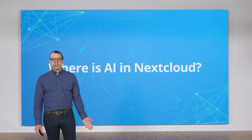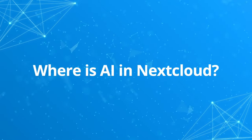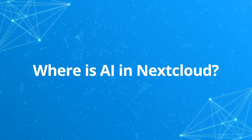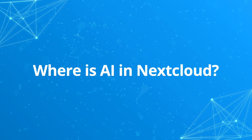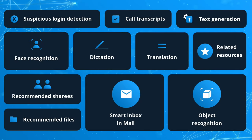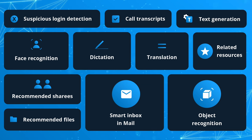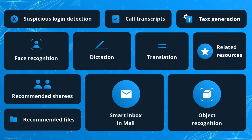Now AI is becoming an integral part of Nextcloud. AI and machine learning have been a part of Nextcloud Hub in many ways — both obvious in recent releases and working in the background for you already. For example, these AI and machine learning features in Nextcloud already run 100% locally and are 100% open source. We've included face and object recognition that doesn't send your photos to third parties. Our smart inbox in Mail is trained on your data and on your server, and call transcripts are generated locally as well, just to name a few.